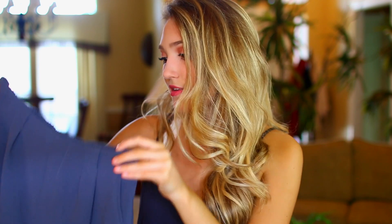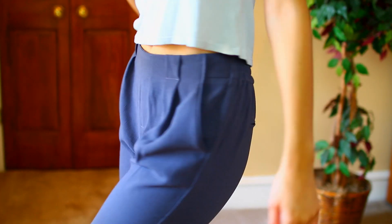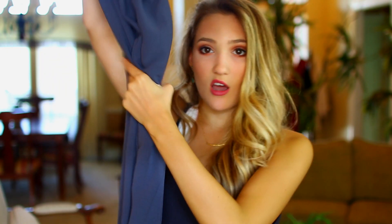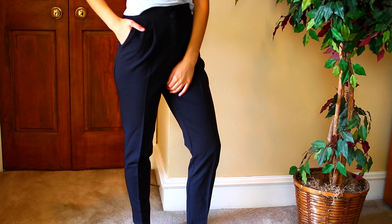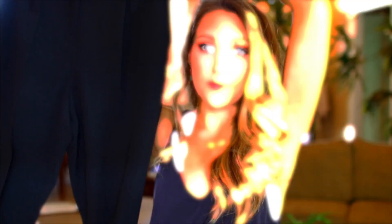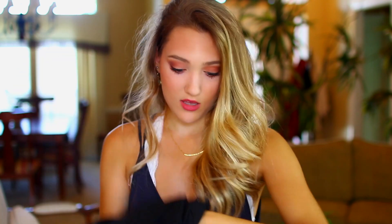I also placed an order on ASOS — I don't normally shop there, but they had some cute pants. I got this gray polyester pair, which is very loose and comfortable for a day when I'm not feeling like wearing something super tight. I also got this pair of black high-waisted slacks, which are probably my favorites — very simple, comfortable, they fit really well, and just a good pair of slacks to have.